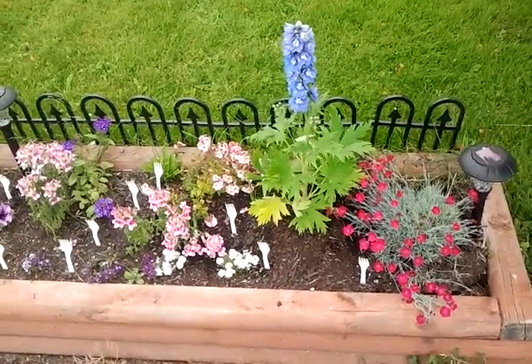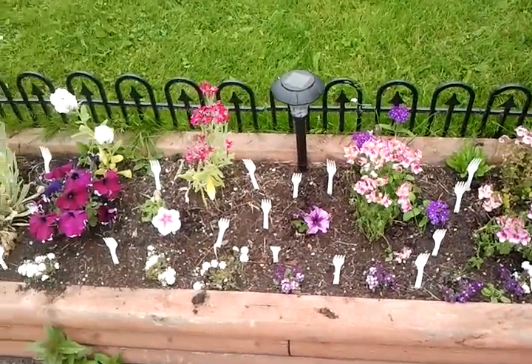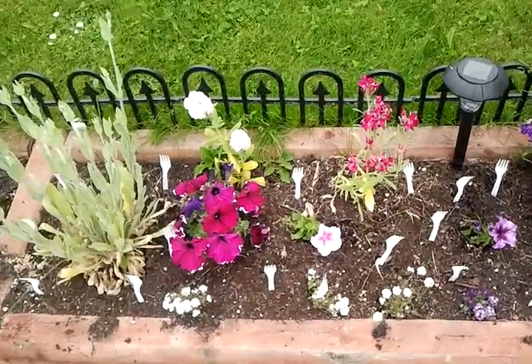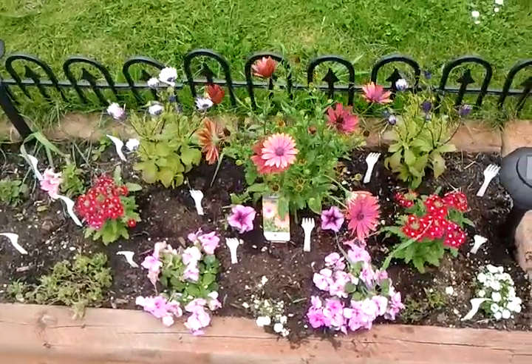If you have cats that tend to use your flower beds as litter boxes, I have tried everything from hot sauce to coffee grounds and nothing works except this.